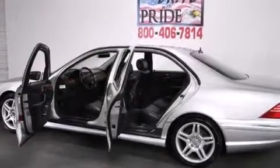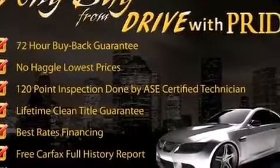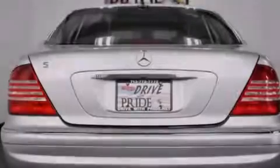Its top features and packages include the comfort package, a navigation system, a sunroof, a front and rear multi-link suspension, aluminum wheels, and a tire pressure monitoring system.